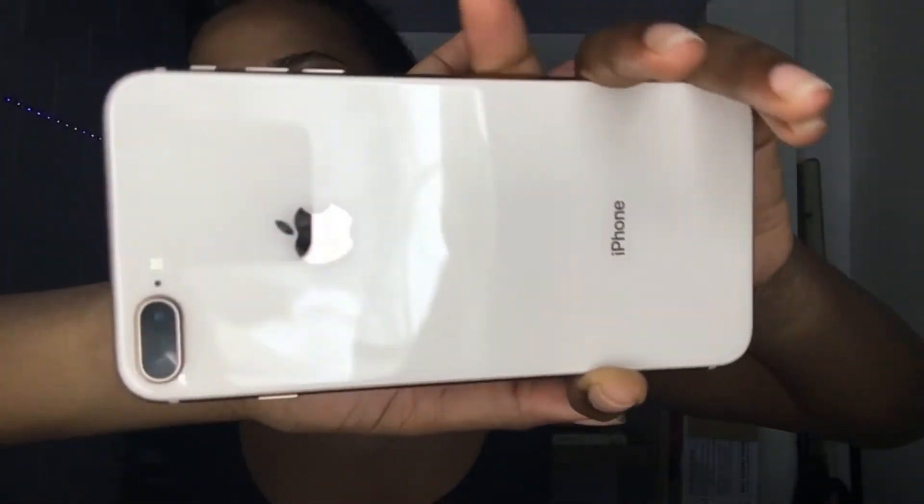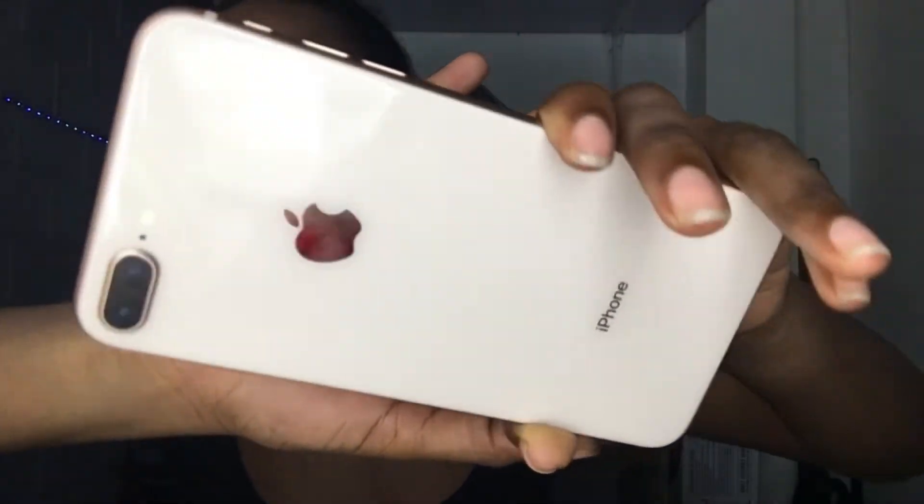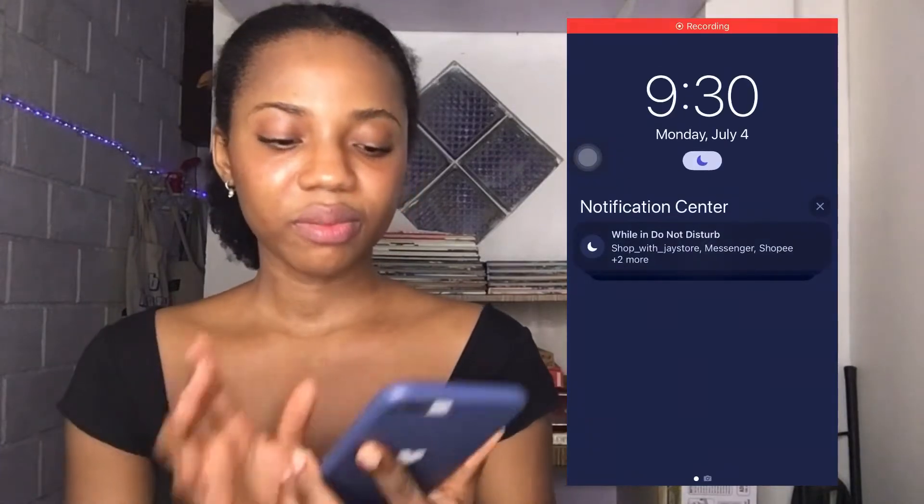This is the iPhone 8 Plus in gold. It looks really white on camera but it's gold. This is the 256 gigabyte model. I've had this phone for just under a month. I'm going to shift to one side of the video so I can insert the screen recording. Let me switch off my Wi-Fi.